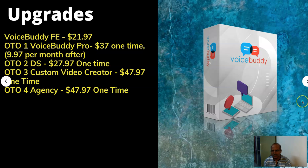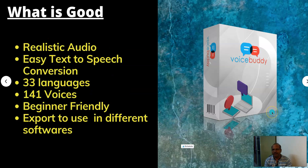Let's look at the upgrades available. Voice Buddy front end comes at $21.97. OTO 1 is $37 per month after that, with a downsell at $27.97. OTO 3 is a custom video creator at $47.97. OTO 4 is for the agency at $47.97 one time. You can see all the upgrade details in the description of this video for more details.